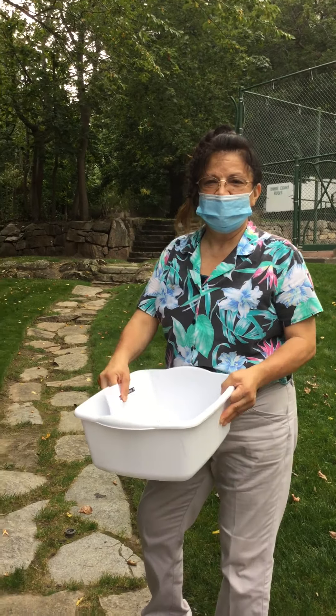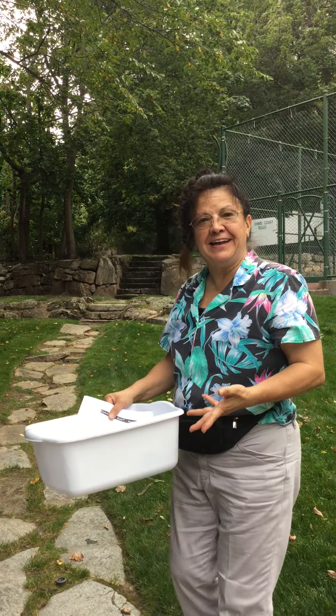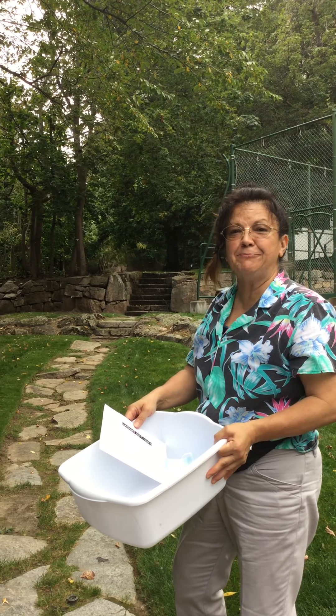Hey kids! Behind the camera is Miss Kuiper. This is Miss Kathy and what are we gonna do today? We're gonna go on a nature scavenger hunt and see what kind of stuff we can find — different textures, different colors, and different things we can experience.